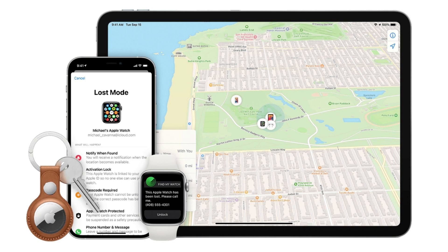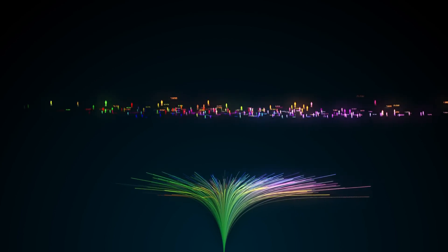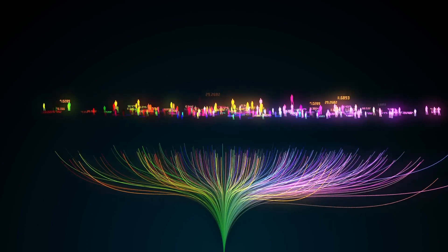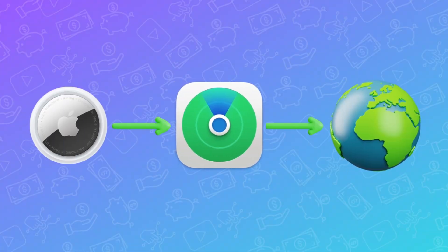The fantastic thing about the Find My ecosystem is that more than 1 billion devices are already using it. So when you buy an AirTag, or any other Apple device, you just connect it to this ginormous network of devices, and they all work together to locate your lost items.